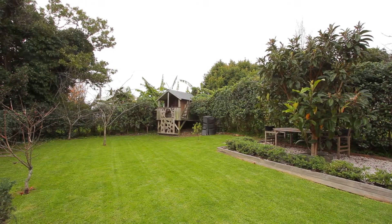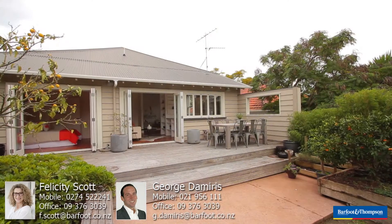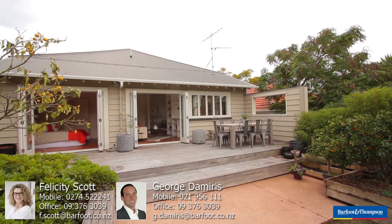Thanks a lot for watching the video guys. Our overseas vendors are really keen to have this place sold, so we look forward to seeing you at the open homes on the weekends. You won't want to miss this one — it's great. Thanks for watching.